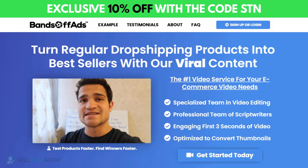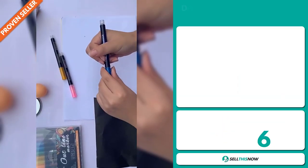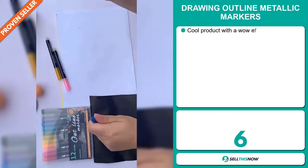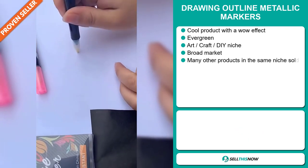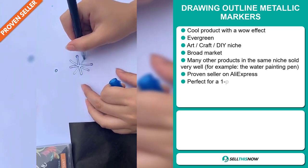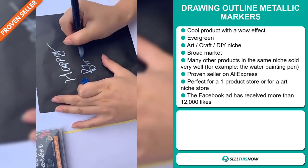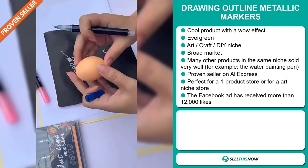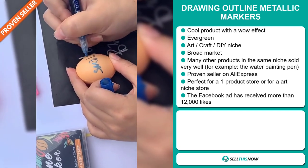Click the link in the description to get 10% off right now. Our next product is the Drawing Outline Metallic Markers. Now this is a cool product with a wow effect. It's an evergreen product, which means you can sell this all year round, and it falls under the arts, crafts, and DIY niche market. We also think that this item has a broad market base, and many other products in the same niche sold very well.